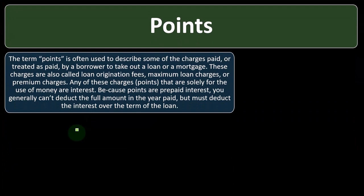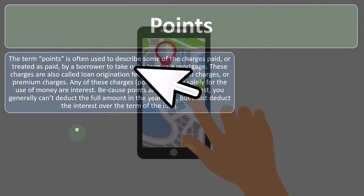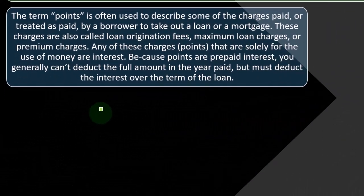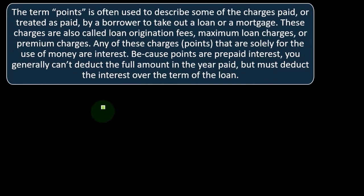Points. The term points is often used to describe some of the charges paid or treated as paid by a borrower to take out a loan or a mortgage. When we have rental property and take a loan out to finance the purchase, we'll have to pay interest. Sometimes there are points, which could be payments for part of the borrowing process or prepayments of interest. The question is how we treat those — can we deduct them in the current period, call them interest, or must we amortize them?